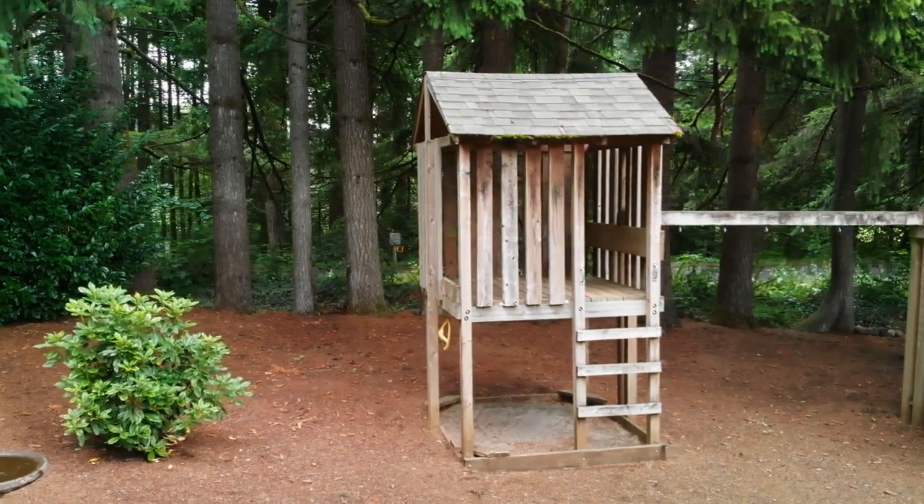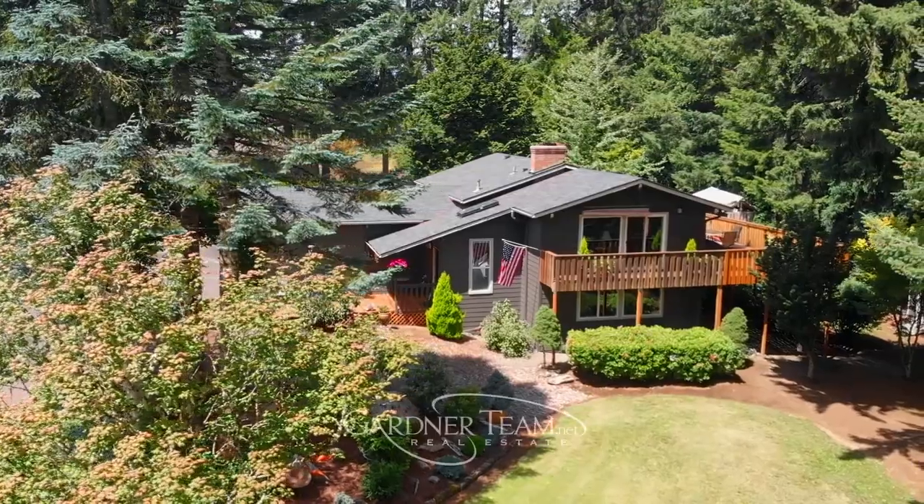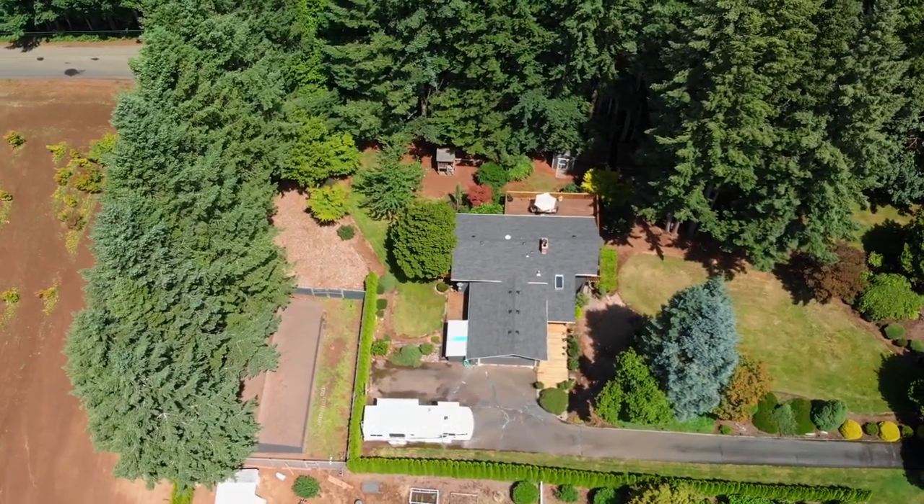Other features include a play structure, garden shed, a dog run, garden beds, and outdoor lighting. You'll find it all here on Virginia Court, and it's ready for you to call home.